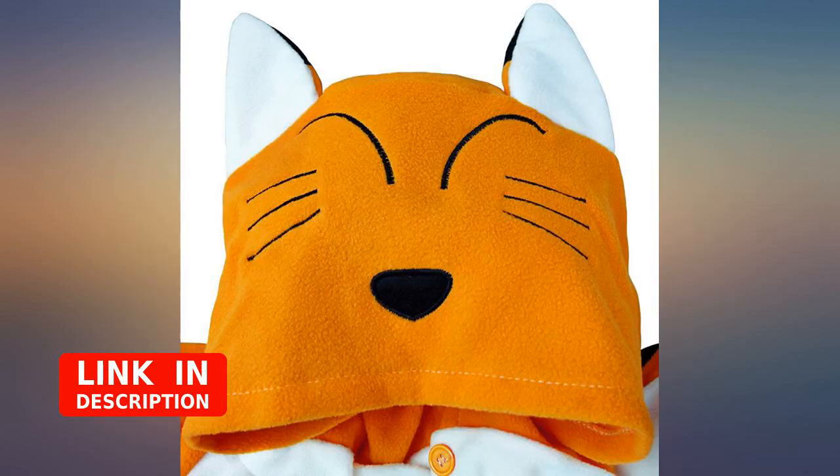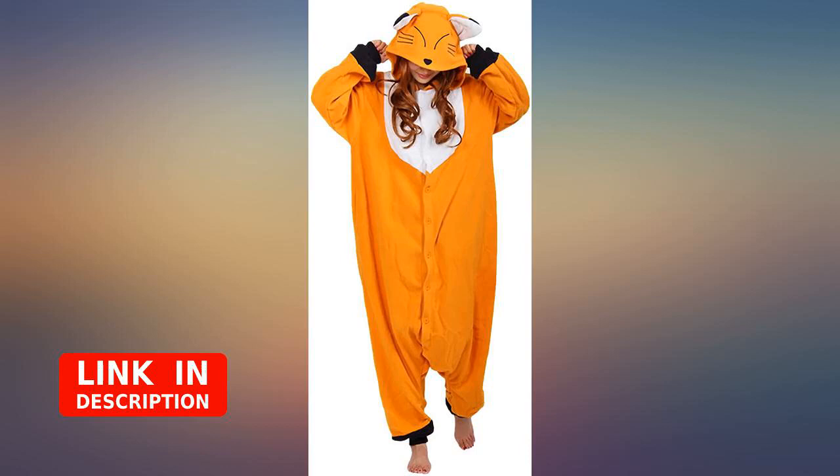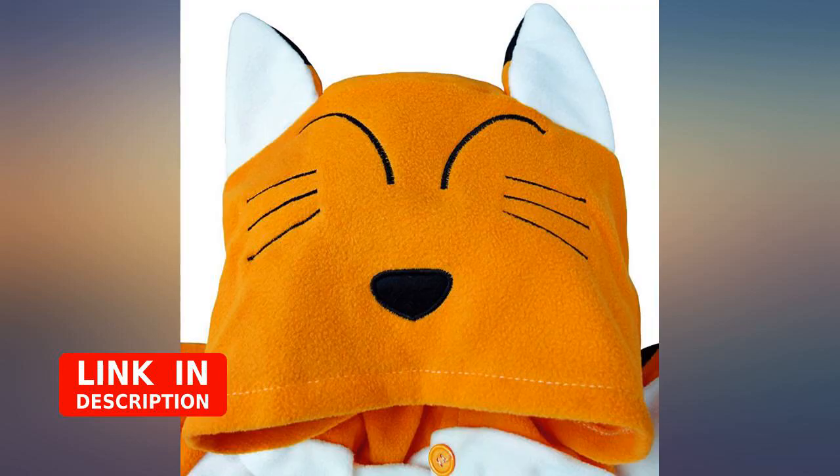I'm so happy I bought this. It's super comfy and just the right thickness to keep me warm. I'm always cold but this solves the problem without having to lug a blanket around, and it's super soft and cute.